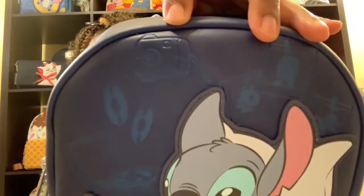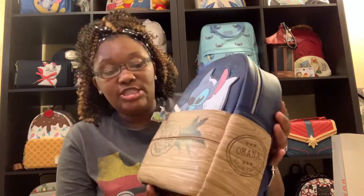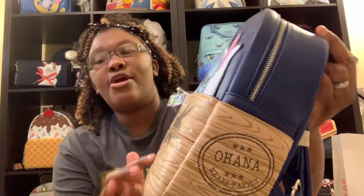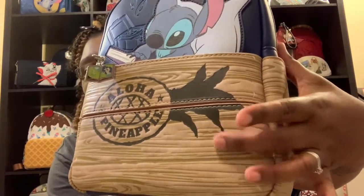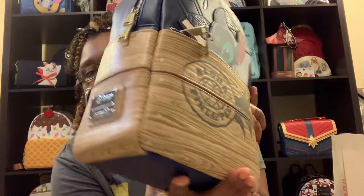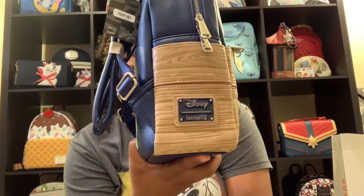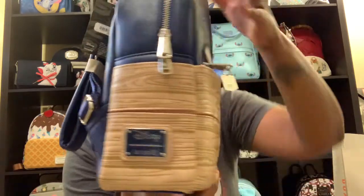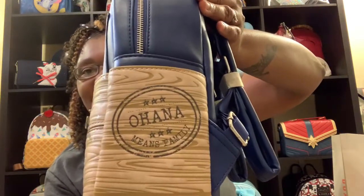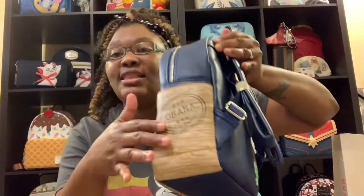There's also what looks like a camera right there. This is such a beautiful, detailed bag. The material right here is like wood and it even feels like wood, which is great. On the side pockets, it is very, very deep. You have your beautiful Disney lounge fly in blue. And on the other side it says, Ohana means family — that is gorgeous. I just love the feel of it; it's so textured.